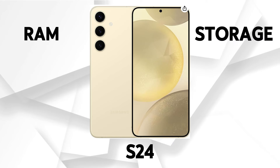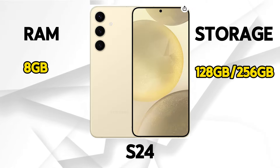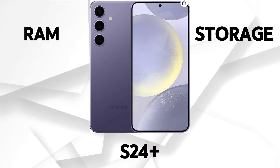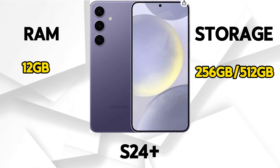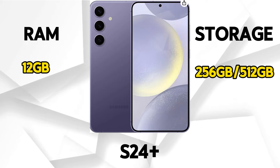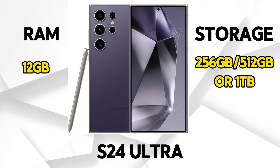Storage and RAM. The S24 comes with 8GB of RAM and either 128GB or 256GB of storage. The S24 Plus comes with 12GB of RAM and either 256GB or 512GB of storage. The S24 Ultra comes with 12GB of RAM and either 256GB, 512GB, or 1TB of storage. Depending on how much memory you need, you can choose the model that suits you best.